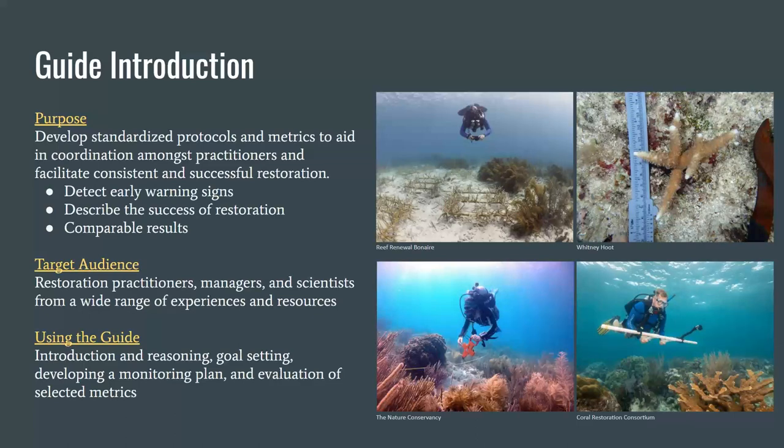The purpose of this guide is to provide standardized protocols and metrics to aid in monitoring and describing the success of restoration. We want the metrics to be able to detect early warning signs, describe success, and most importantly be comparable and usable. We strived to make this guide usable by all, especially the universal metrics. We tried to include methods for each metric that can be used on any budget, program size, and experience level, with the ability to use more advanced techniques when available, but still with comparable outcomes. The guide is set up to guide you through almost everything you need to think about when developing a monitoring protocol.